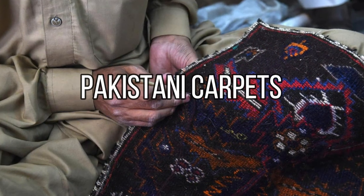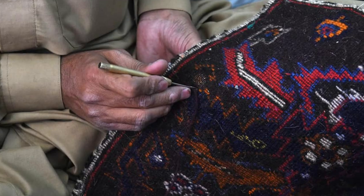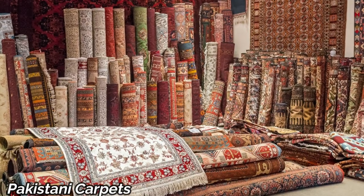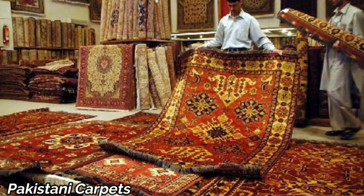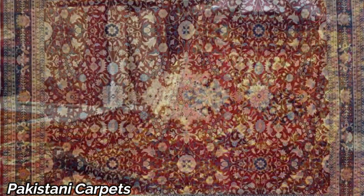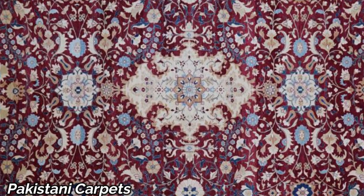Our journey begins with the timeless beauty of Pakistani carpets. These exquisite hand-woven creations are more than just floor coverings — they are works of art that reflect the craftsmanship of Pakistani artisans. With intricate patterns and a kaleidoscope of colors, these carpets are a testament to Pakistan's rich textile heritage.